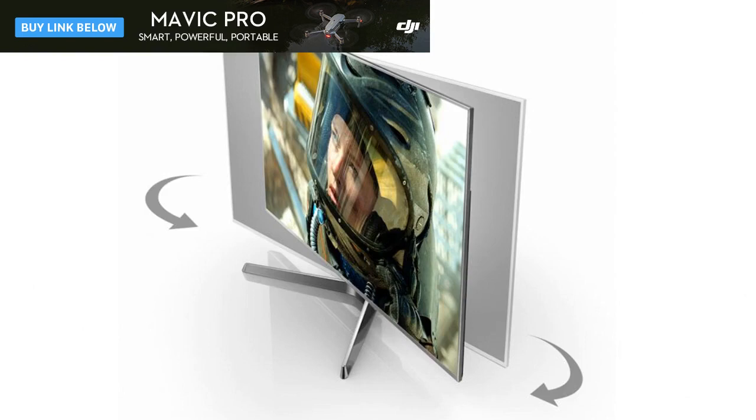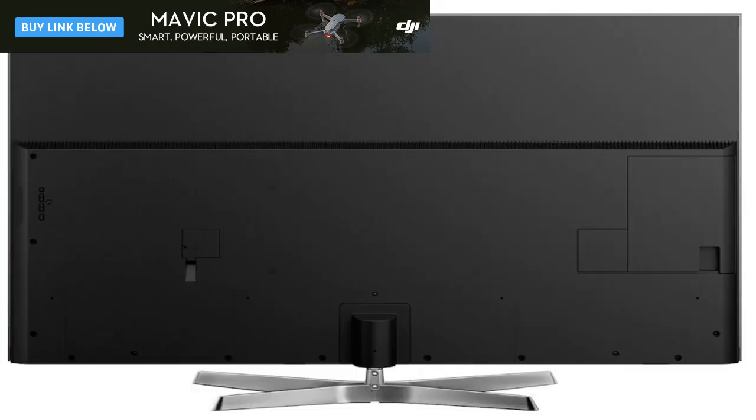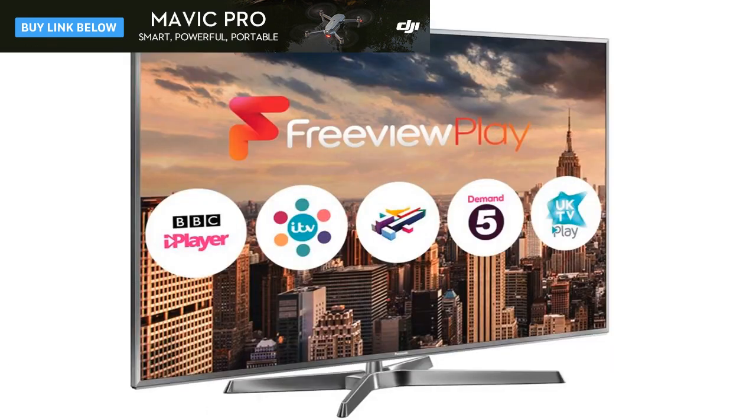Tested here is the 65-inch version, the TX65EX750B, which costs £1,899. It's also available at 58 inches, the TX58EX750B, at £1,349, and 50 inches, the TX50EX750B, at £1,129.